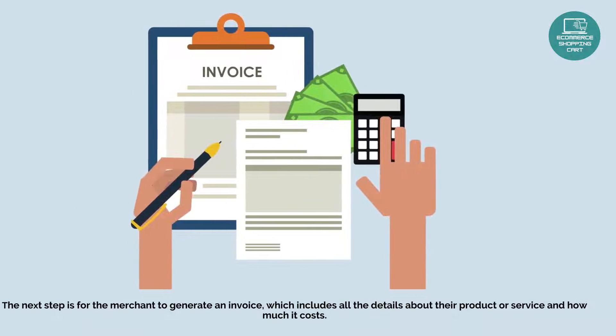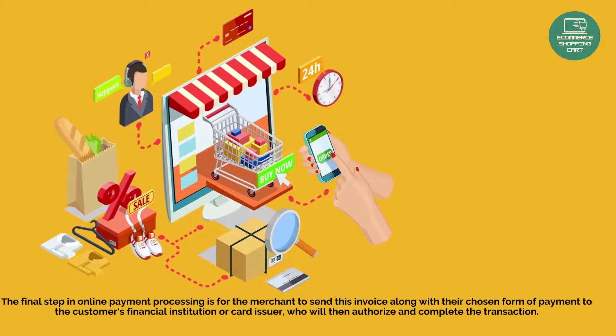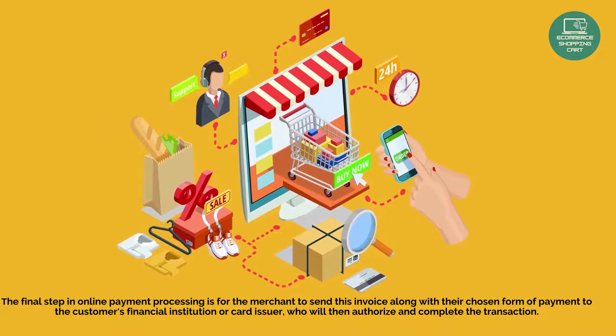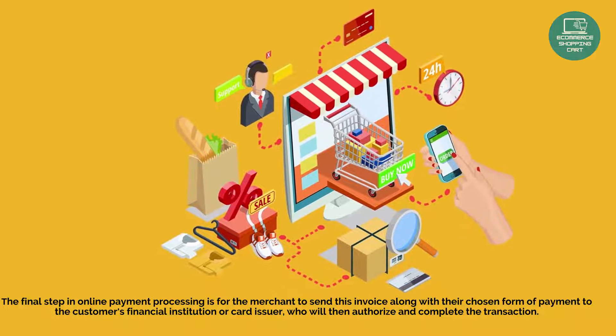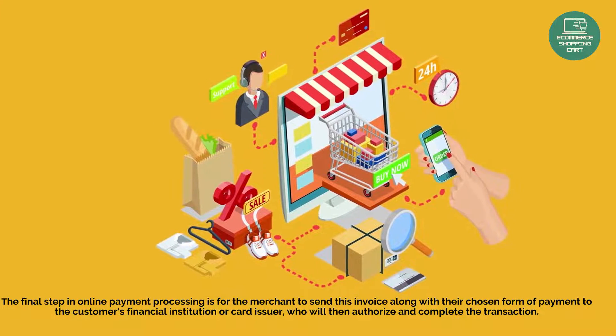The invoice includes all the details about their product or service and how much it costs. The final step in online payment processing is for the merchant to send this invoice along with their chosen form of payment to the customer's financial institution or card issuer, who will then authorize and complete the transaction.